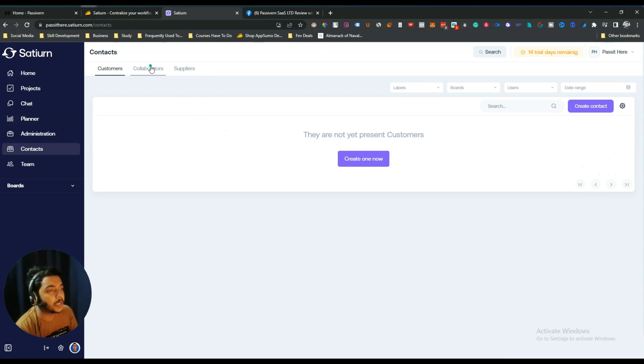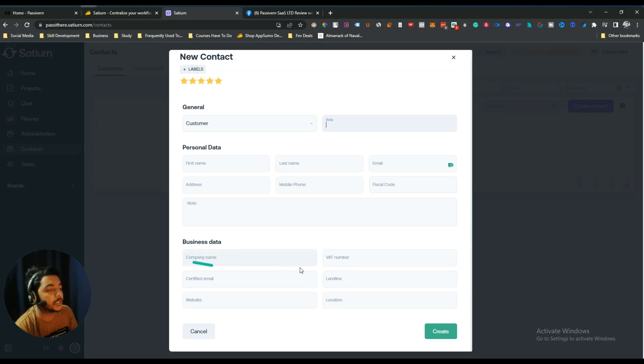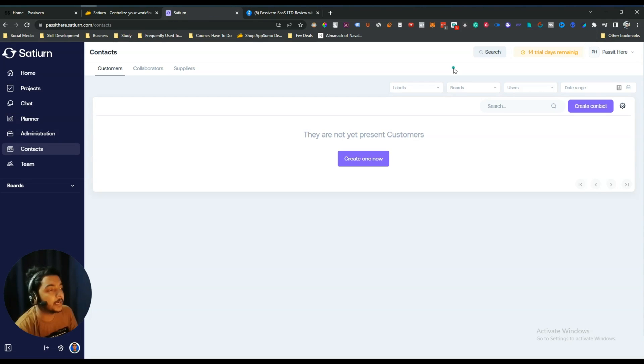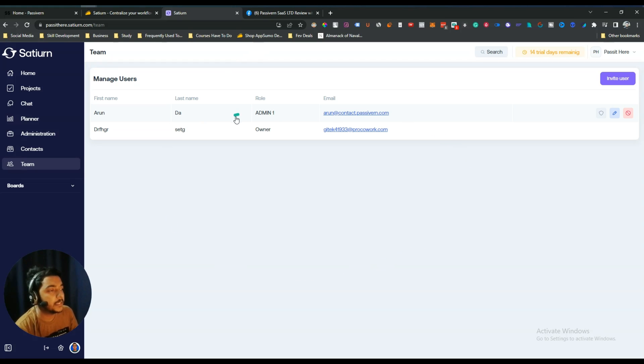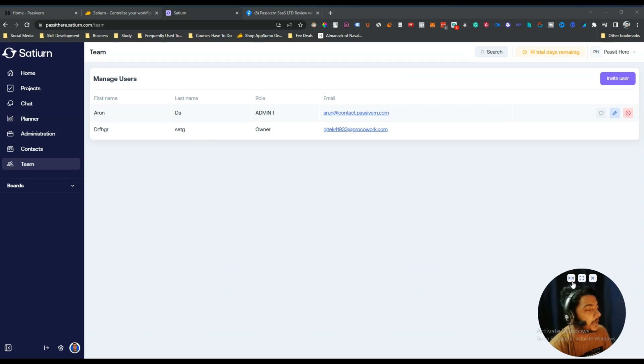In the Contacts section, you can add customer contacts, collaborator contacts, and supplier contacts. When creating a new contact, you can add a label, give a rating, select the type (customer, supplier, or collaborator), add role, personal data such as first name, last name, address, and mobile phone, as well as business data. You can also add team members, make them administrators, and control exactly what they can and cannot do.